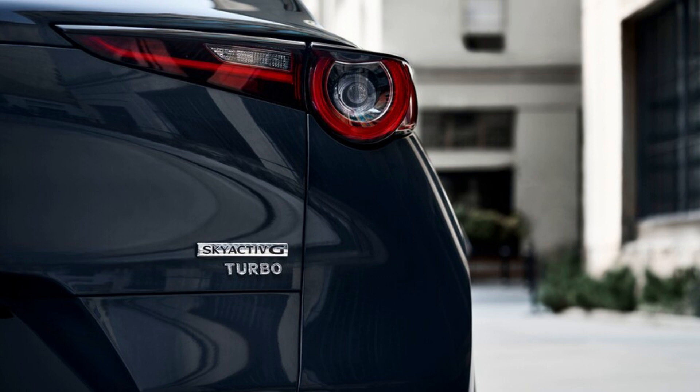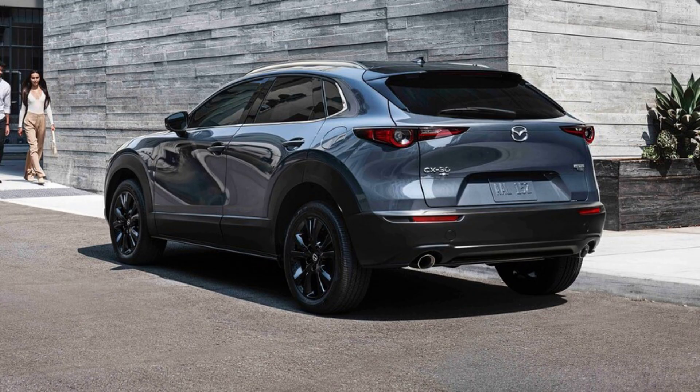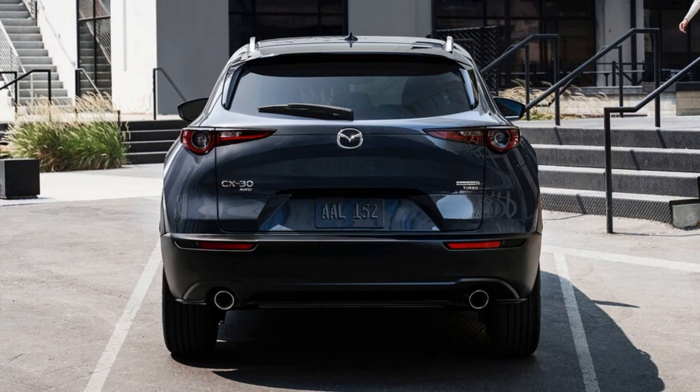2021 Mazda CX-30 Turbo First Drive Review: Mazda's Long March Up Market. One of our biggest gripes about the Mazda CX-30 has been its powertrain. For a brand intent on being held in consideration with luxury automakers, the standard CX-30 feels far more Honda, Nissan, or Toyota than Acura, Infiniti, or Lexus. Now armed with a more powerful optional engine, the new 2021 Mazda CX-30 Turbo aims to take the tiny Japanese automaker up the ladder into the luxury subcompact SUV ring with the established players.